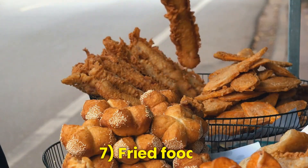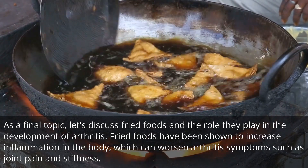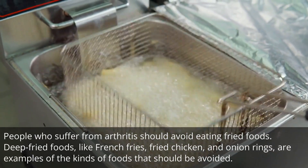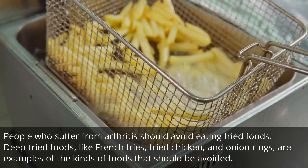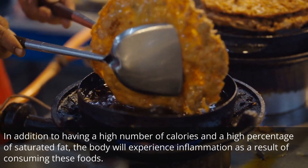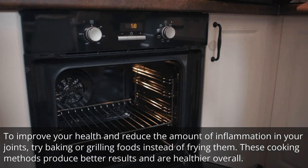Number 7: Fried foods. Let's discuss fried foods and the role they play in the development of arthritis. Fried foods have been shown to increase inflammation in the body, which can worsen arthritis symptoms such as joint pain and stiffness. People who suffer from arthritis should avoid eating fried foods. Deep fried foods like french fries, fried chicken, and onion rings are examples of the kinds of foods that should be avoided, as they have a high number of calories and a high percentage of saturated fat, which causes inflammation in the body. Try baking or grilling foods instead of frying them.